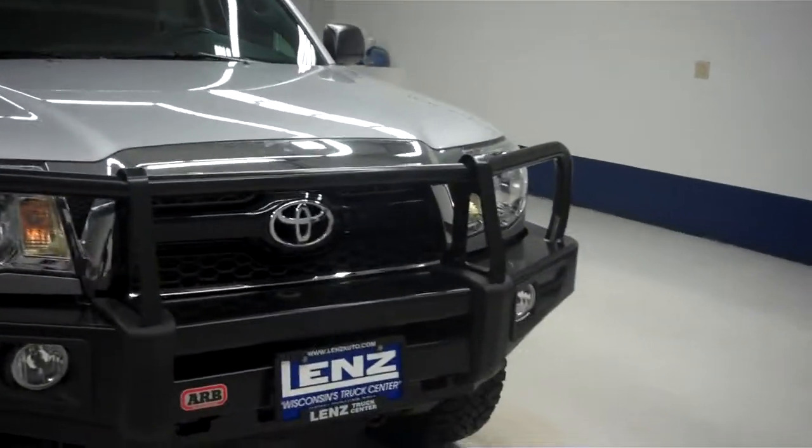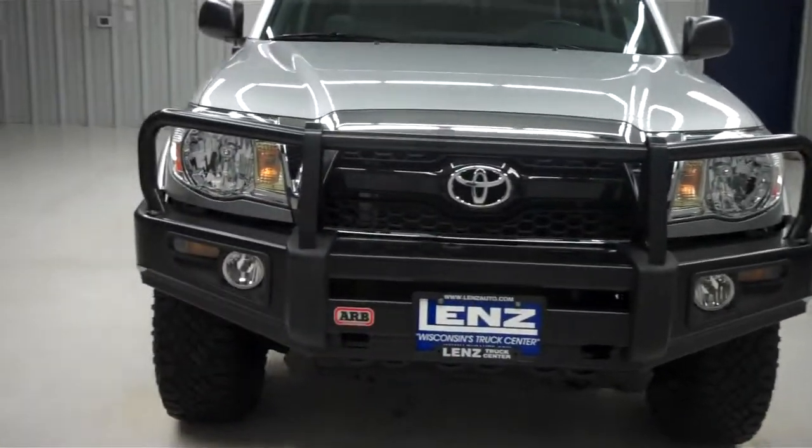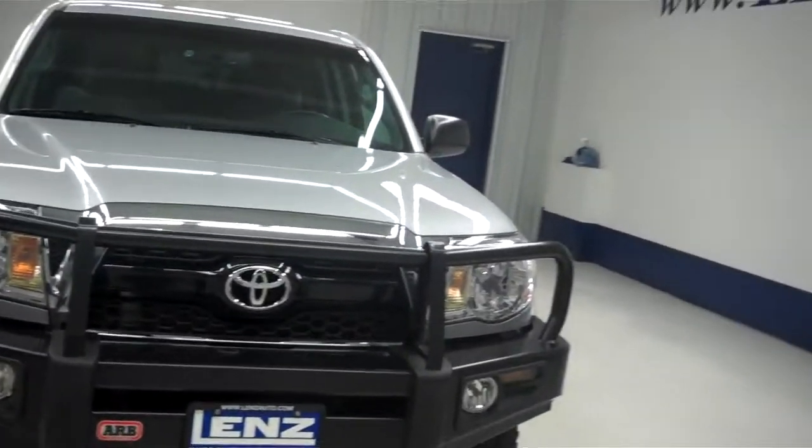As you can see, the front of this vehicle is very clean, with a very nice aftermarket ARB front bumper as well as a brush guard built into that front bumper.